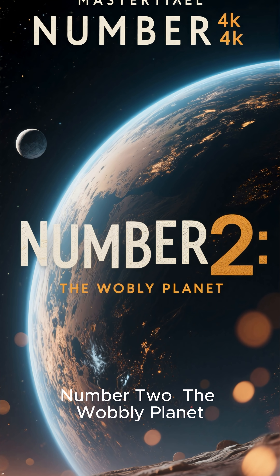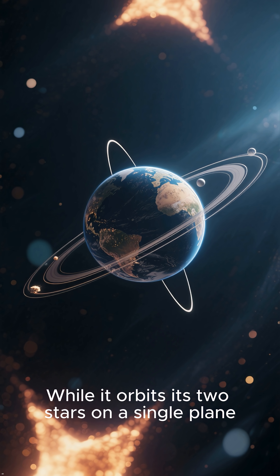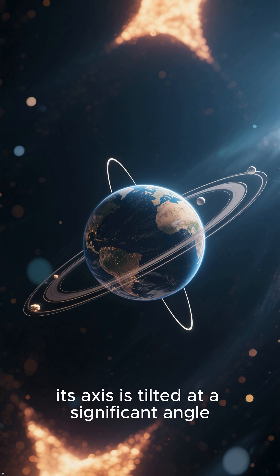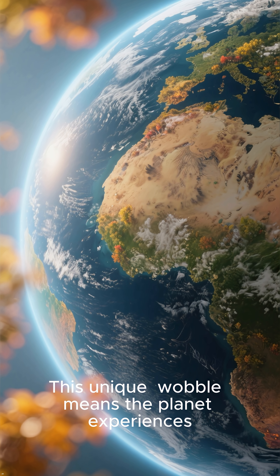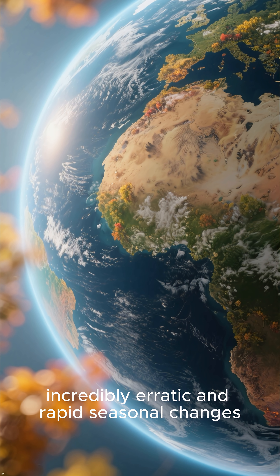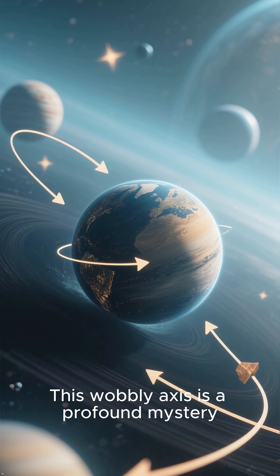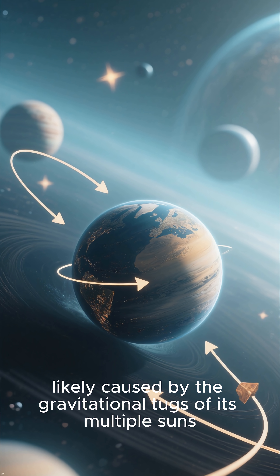Number two: the wobbly planet. Our next world is a strange one. While it orbits its two stars on a single plane, its axis is tilted at a significant angle, causing it to wobble. This unique wobble means the planet experiences incredibly erratic and rapid seasonal changes. This wobbly axis is a profound mystery, likely caused by the gravitational tugs of its multiple suns.